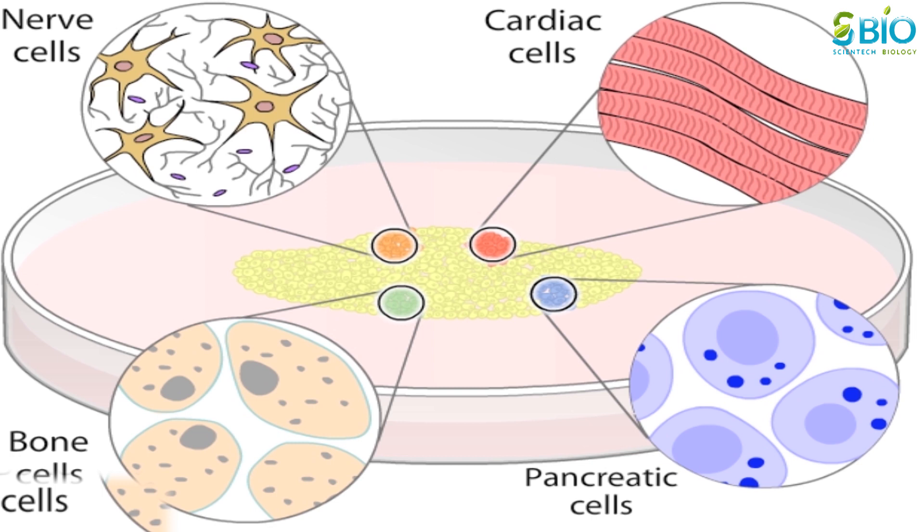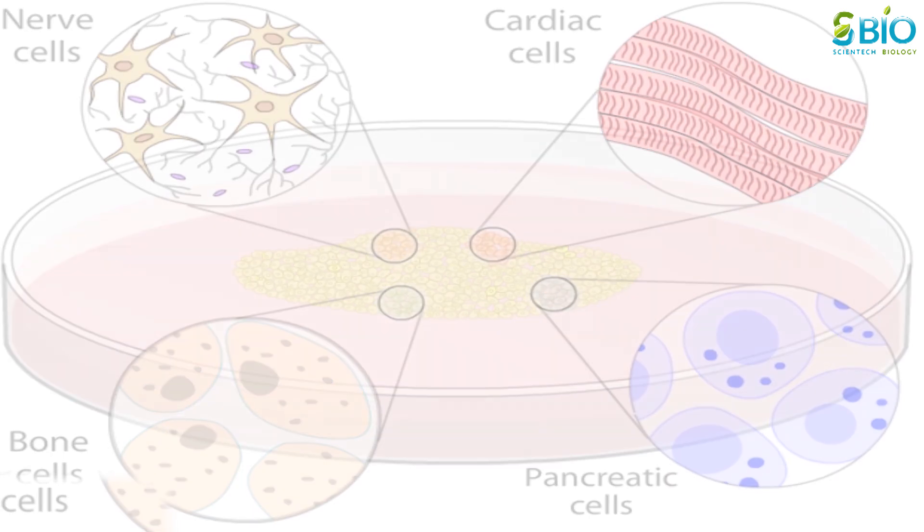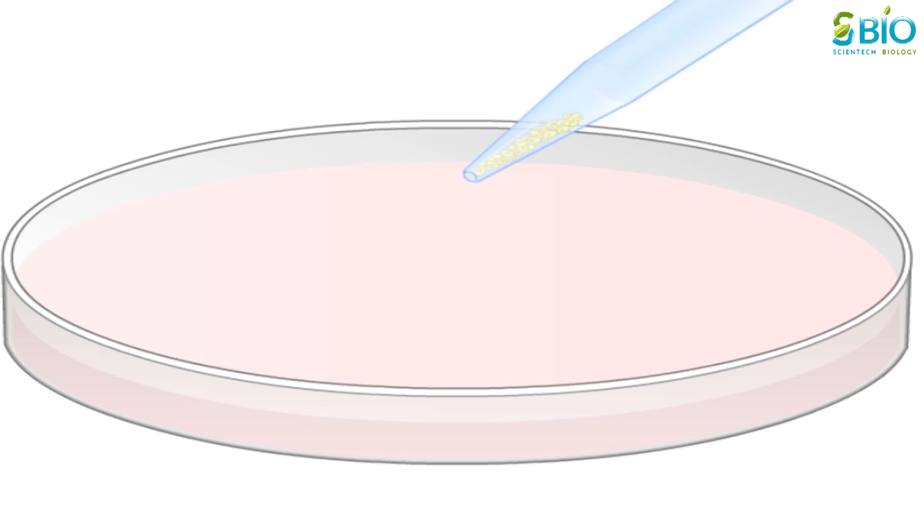Because they have the potential to become a wide variety of specialized cells, embryonic stem cells are described as pluripotent. Pluripotency is one of the two key features of embryonic stem cells. The second key feature is their ability to divide or self-renew indefinitely while retaining their undifferentiated pluripotent state.